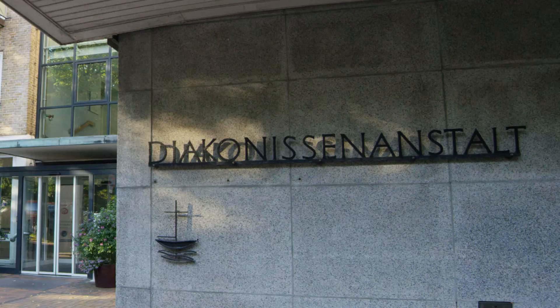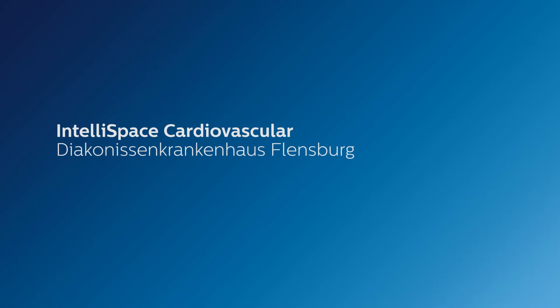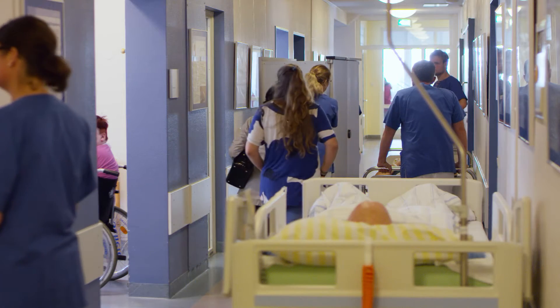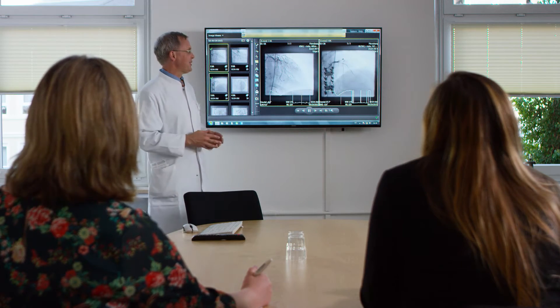Far easier access to all our cardiac images. We have a complete holistic view on the patient — sharp, clear, and good design. We have more patients, older patients, more complex patients, and we are under higher economic pressure in order to do our work. That's why we need solutions which ease our daily work. And IntelliSpace Cardiovascular kept this promise.